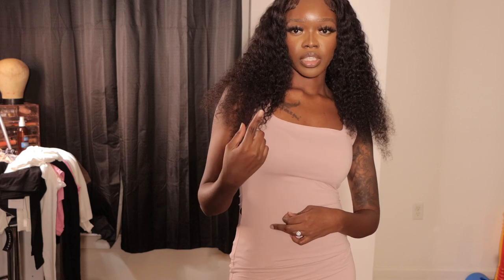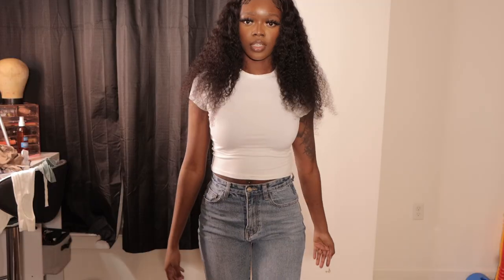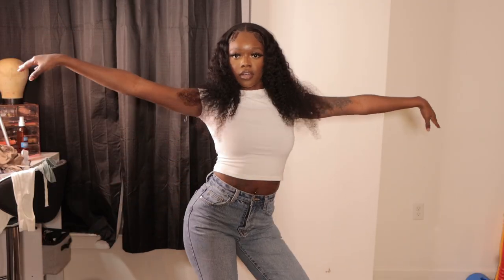Y'all got somebody else wearing my clothes and they ripped it, because... okay. Well I know y'all heard that pop. It's time for me to go.